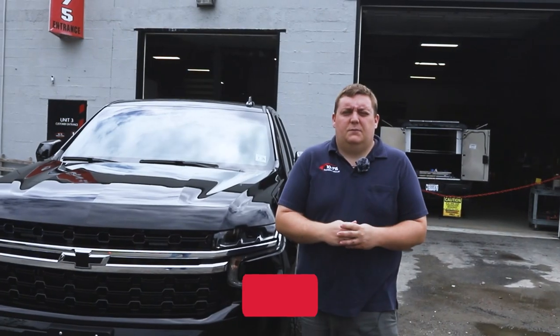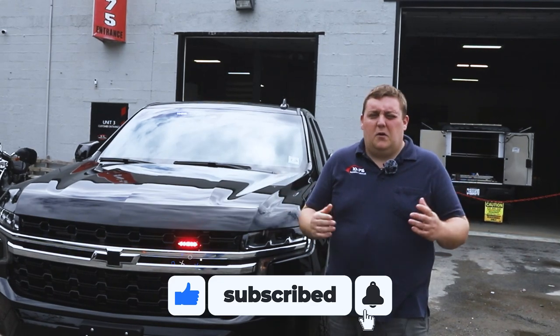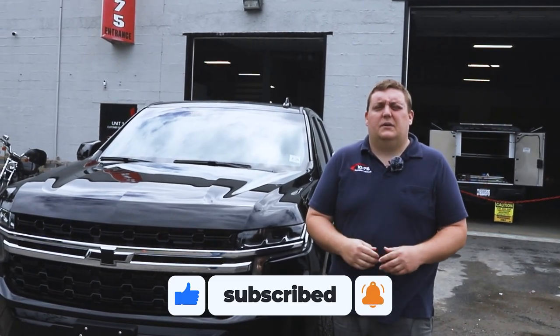Thanks for checking out this week's build showcase. If you have any questions about this vehicle, admin packages, or full command vehicles, please feel free to reach out to us — we'd love to help you out.